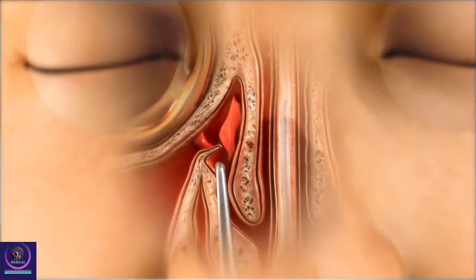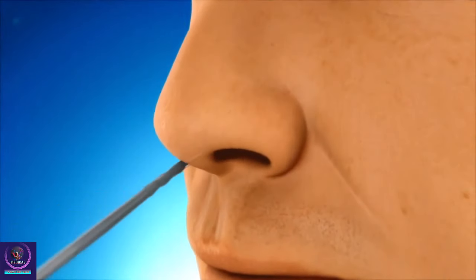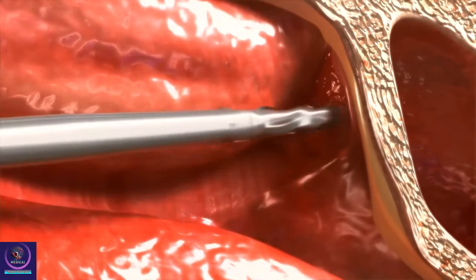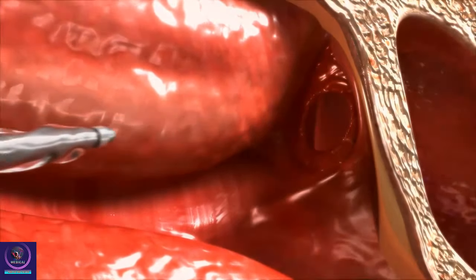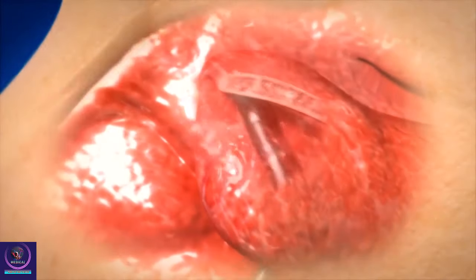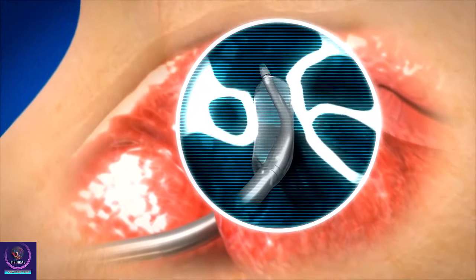However, recently a new, less invasive technology called balloon sinuplasty has been introduced to treat patients in a less invasive manner. Using this technology, a balloon catheter is delivered up into the blocked passageways, and that catheter is then expanded gently to open the natural openings of the sinuses. This is less traumatic to the tissues around the sinuses but is equally effective at draining the sinuses and providing pressure relief and pain relief.